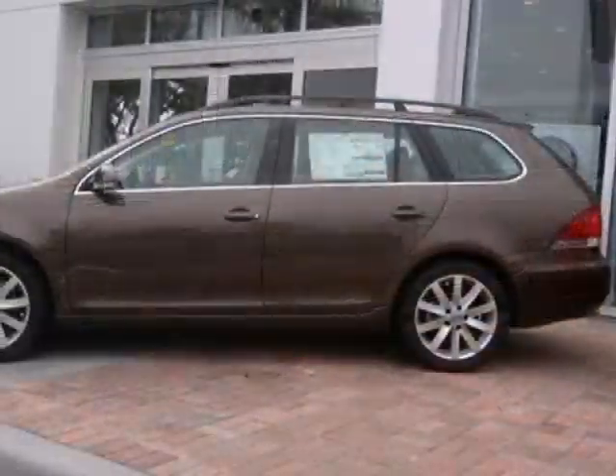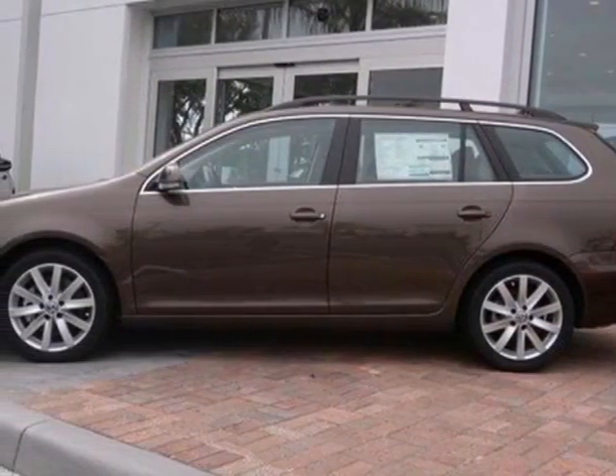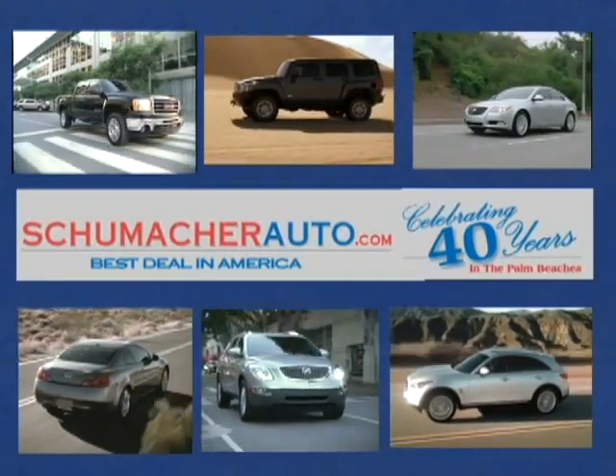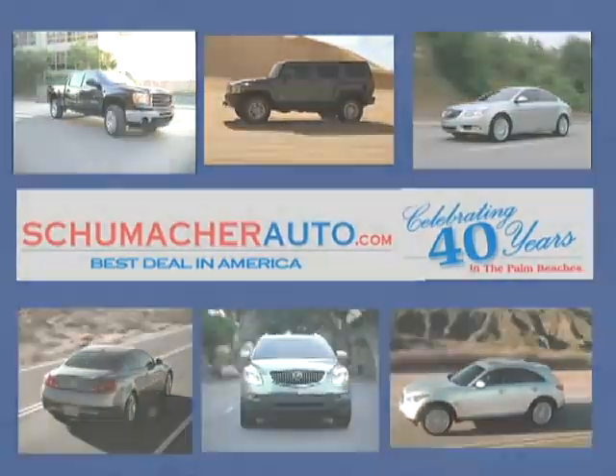Stop in and see what all the hype is about. Test drive this Sport Wagon today. At Schumacher North Palm, we'll treat you the way you deserve to be treated.